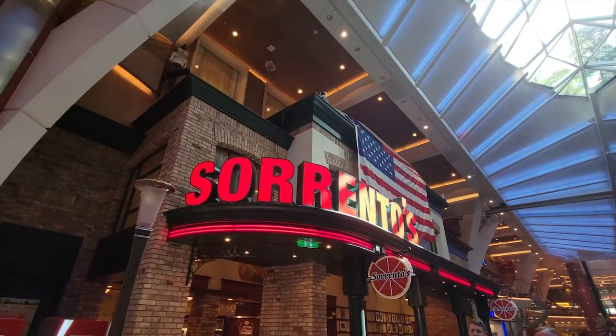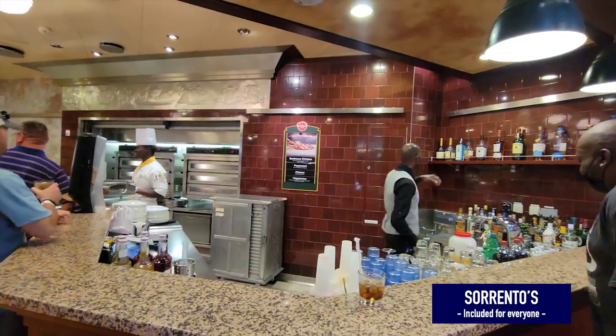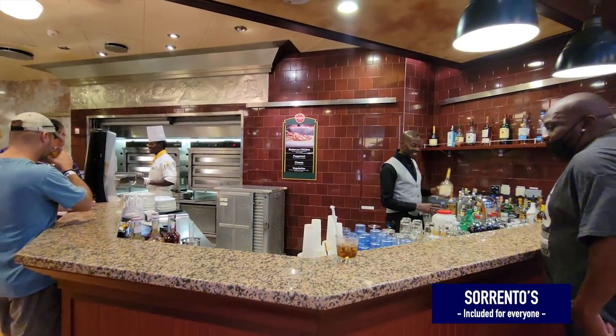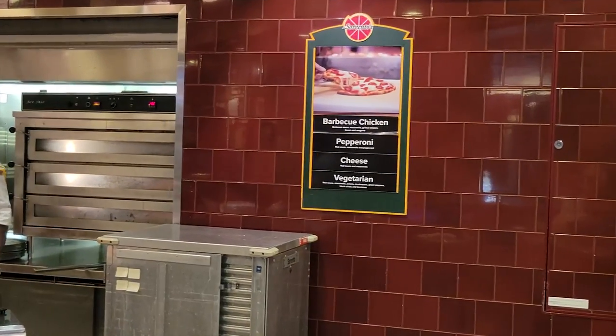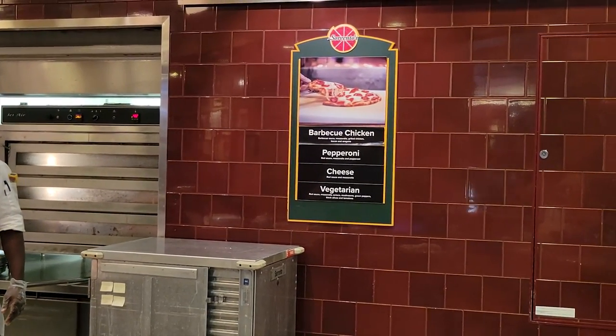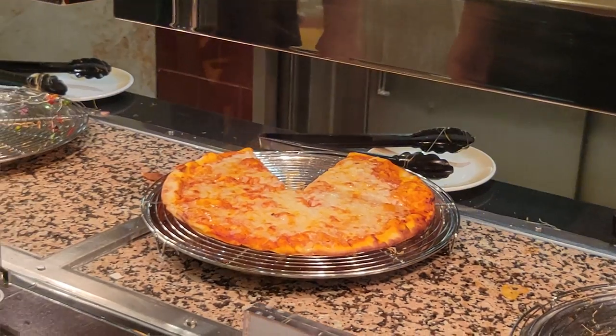Ready for a slice of pizza? At Sorrento's you can grab a drink at the bar and choose from traditional pizza options: barbecue chicken, pepperoni, cheese, vegetarian, and more, along with other snack foods. If you're gluten-free, Sorrento's can make a gluten-free pizza on request to accommodate any allergies or dietary restrictions.